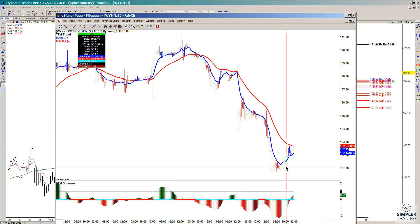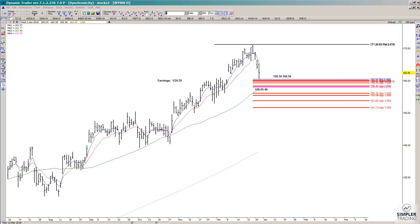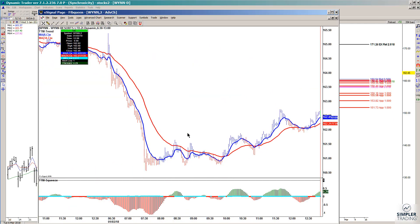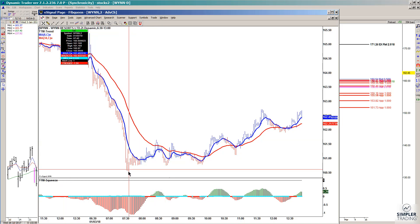As far as the swing trade trigger, we have not seen one fire, so we're not supposed to be long in this overnight just yet. But we're going to watch for that possibility. The only thing we've seen so far with the bounce in today's session are some very short-term day trading triggers.